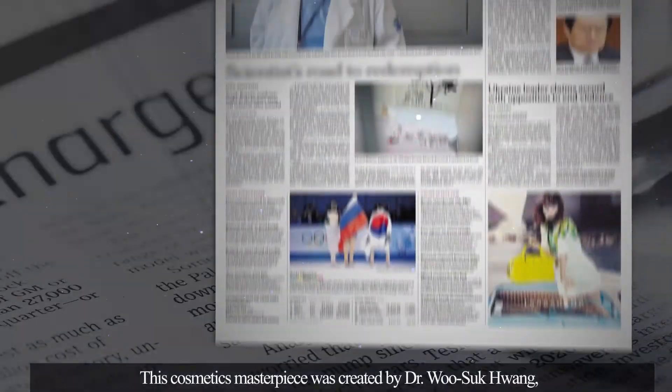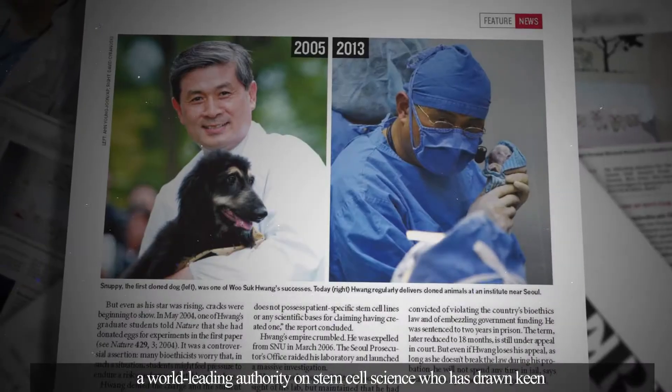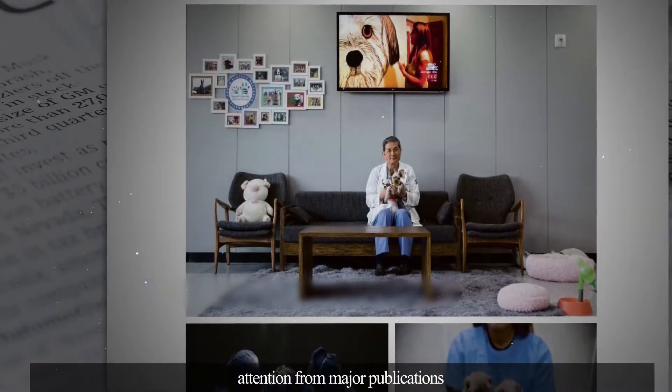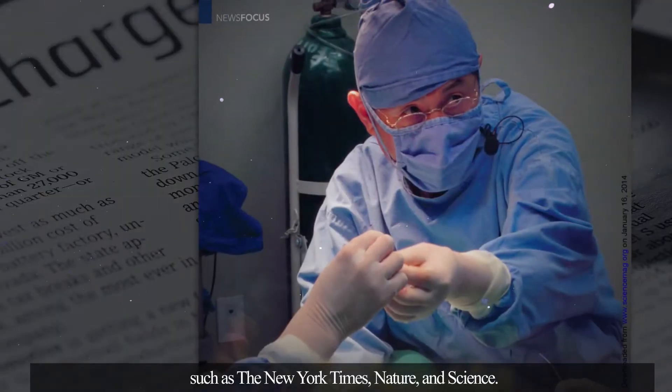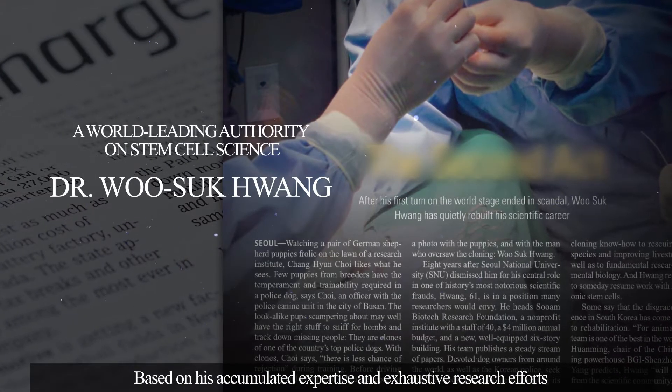This cosmetics masterpiece was created by Dr. Woo Seok Hwang, a world-leading authority on stem cell science who has drawn keen attention from major publications such as the New York Times, Nature, and Science, based on his accumulated expertise and exhaustive research efforts.